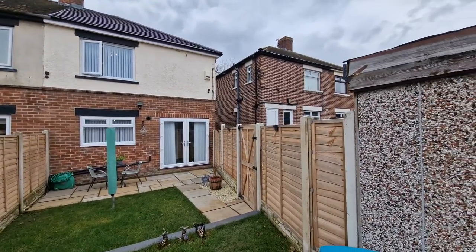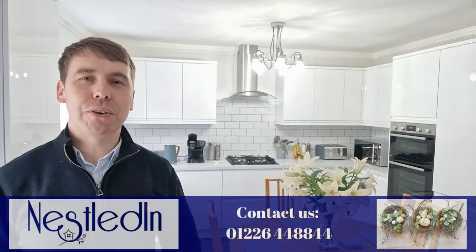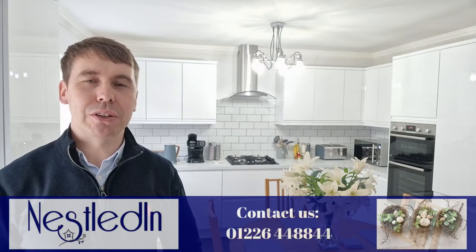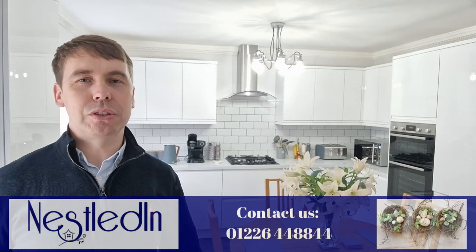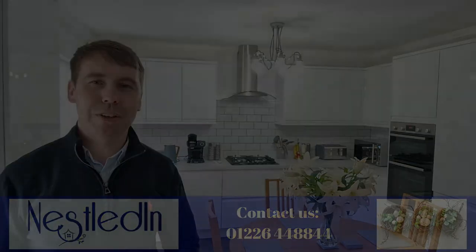To view this one, please contact our office. Our telephone number is 01226 44 88 44. Our email address is hello@nestledin.co.uk and if you've got any questions please get in touch. We would love to help. Thank you so much for watching this video.